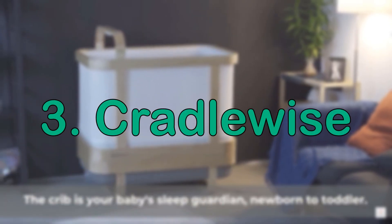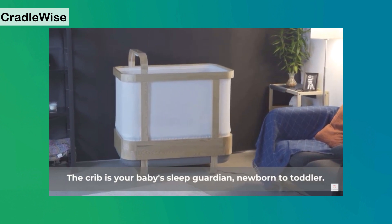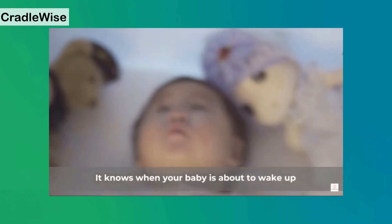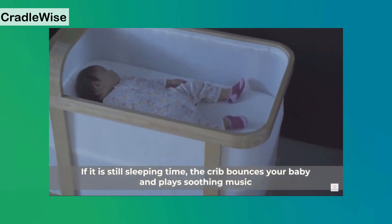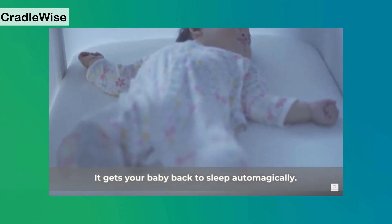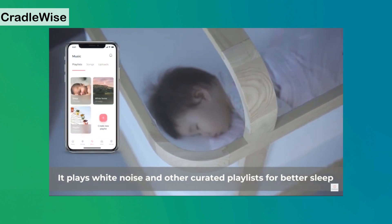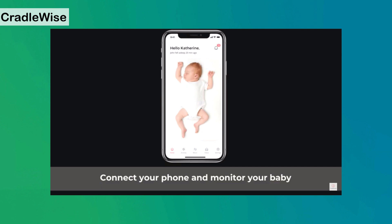Next: Cradle Wish. This smart cradle has inbuilt baby monitoring with artificial intelligence that keeps tracking the baby's sleep pattern. If the baby wakes up, it will detect this and start bouncing slowly and start playing a game. You can also track everything on a mobile app.